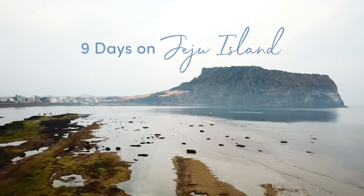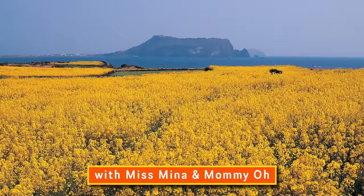Hope you enjoyed this episode of Nine Days on Jeju Island with Miss Mina and Mommy Oh.